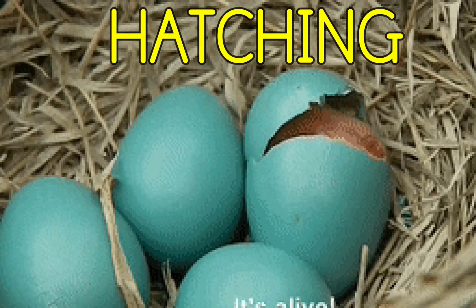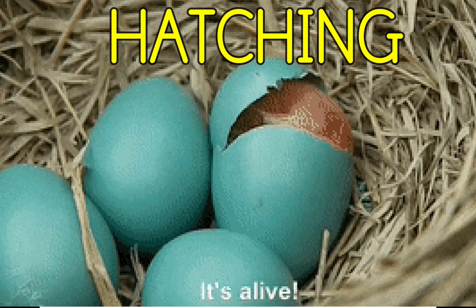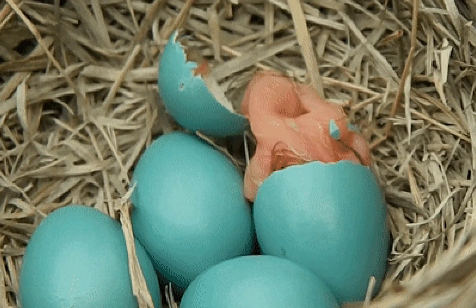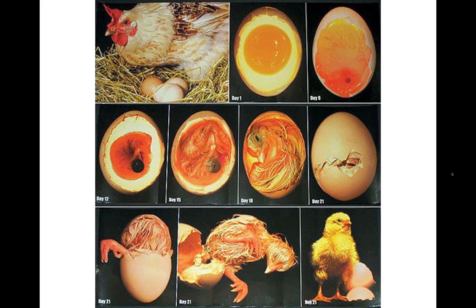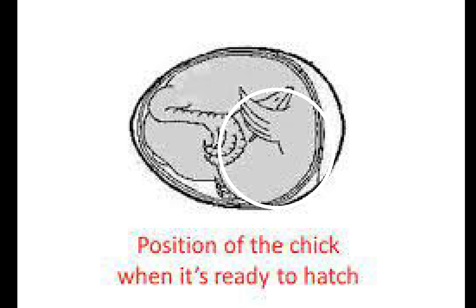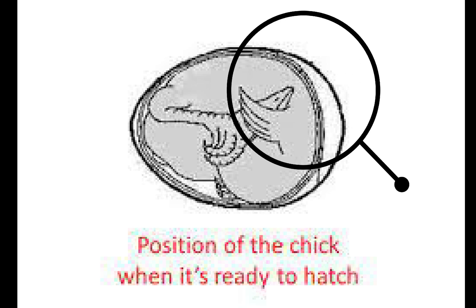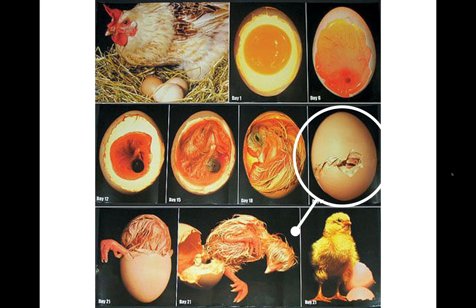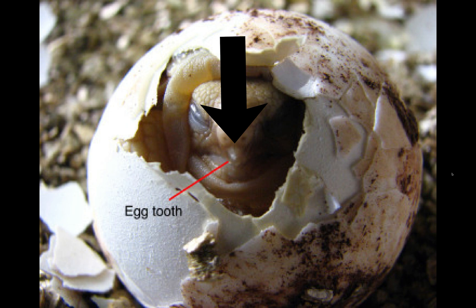It takes a lot of time and hard work for a baby bird like a duckling to hatch. Before it hatches, the duckling turns so that its beak points towards the round end of the egg, where there is an air space. The duckling needs to reach the air to breathe. Then the duckling breaks through the shell using its egg tooth — a sharp bump on the duckling's beak.